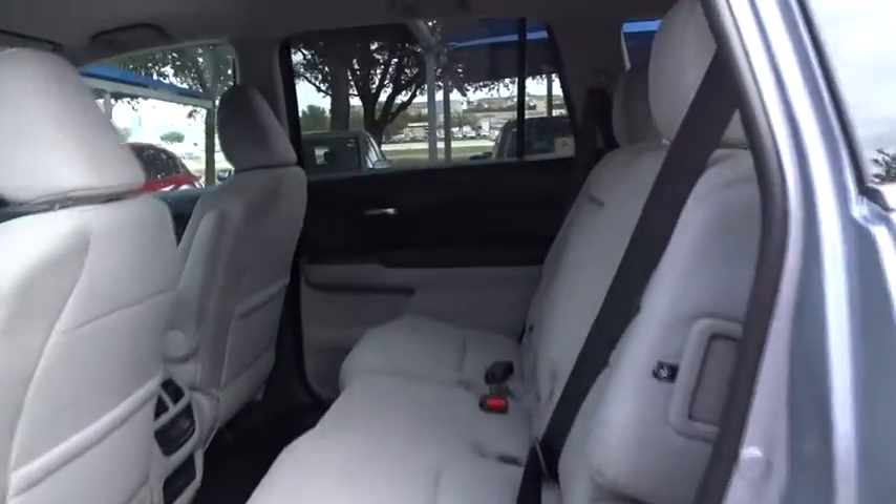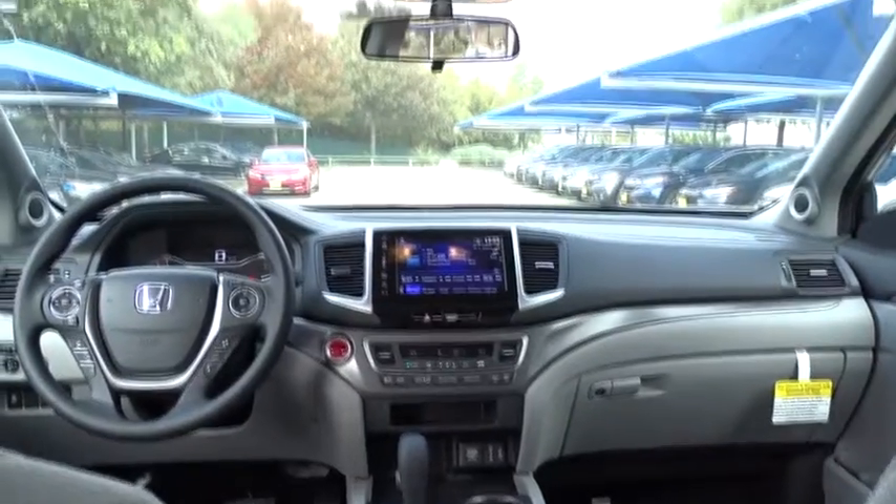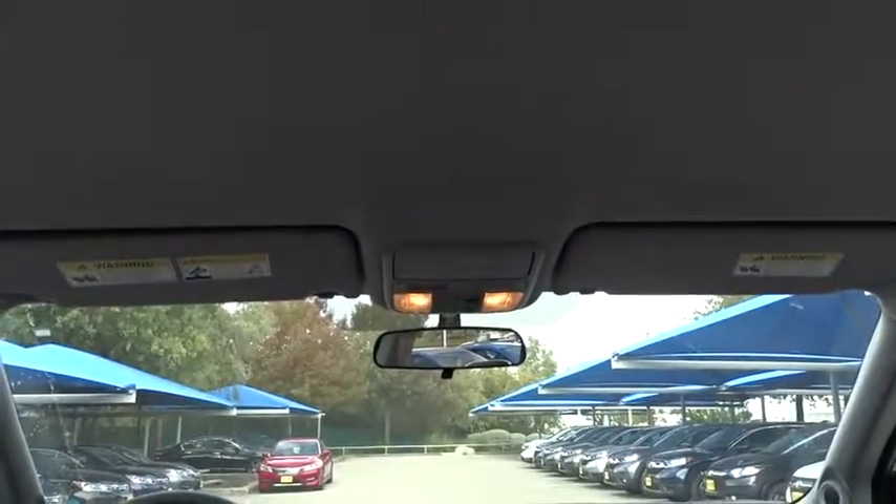Adjustable steering wheel, keyless start, cruise control, four-wheel disc brakes, aluminum wheels, floor mats, rear defrost, climate control, universal garage door opener, front wheel drive.